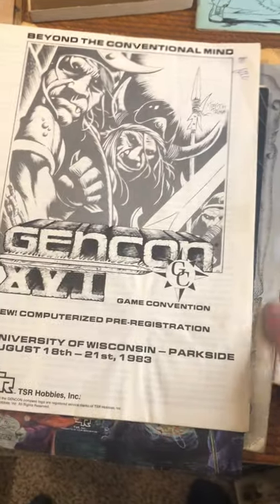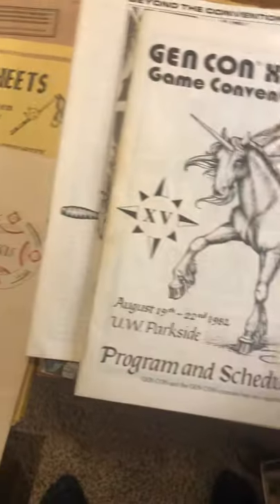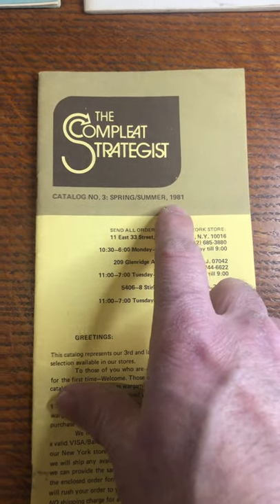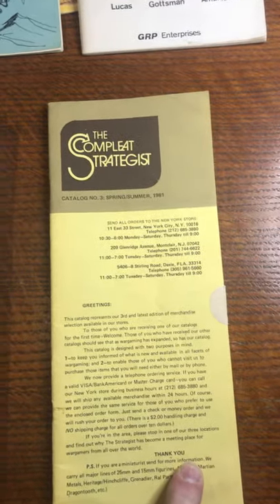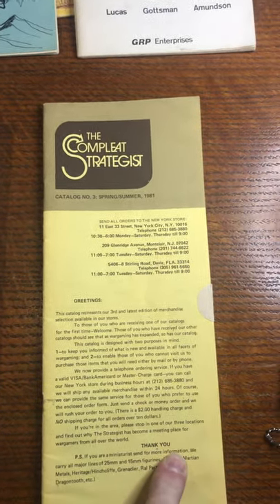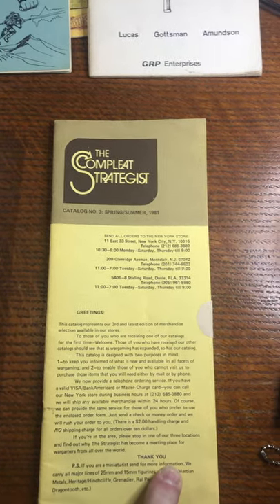A pair of Gen Con game convention books — Gen Con number 16 and Gen Con number 15 — so I'll put those in as a pair. That's 1982-ish. A Complete Strategist mail order catalog from 1981, catalog number three. Complete Strat, if you're not from the northeast, had a couple stores in New York City. The main store has been right near the Empire State Building and has been in the same location since the 20s.